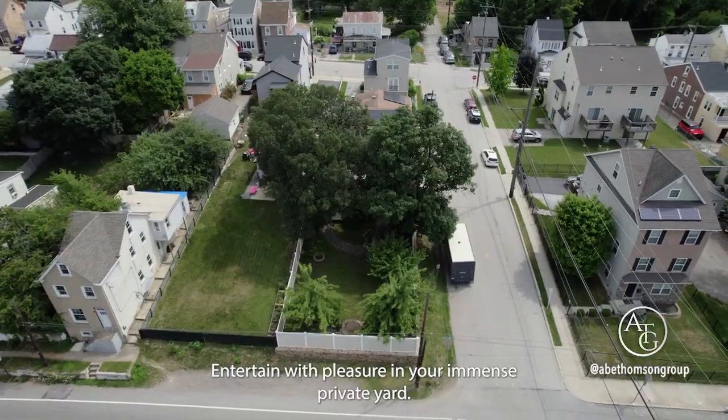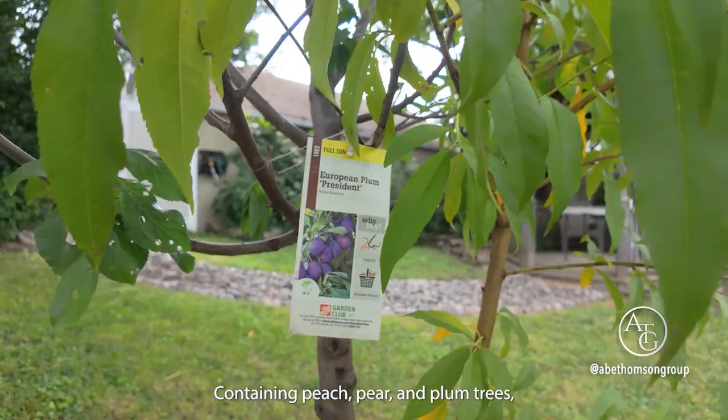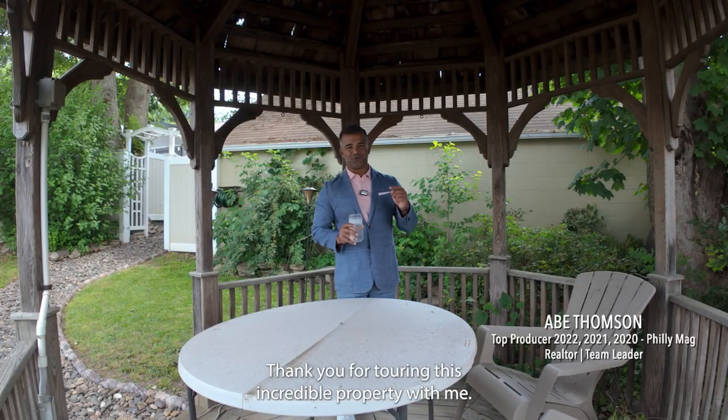Entertain with pleasure in your immense private yard, containing peach, pear, and plum trees, including blackberry and blueberry bushes. Thank you for touring this incredible property with me. Contact me to set up a showing.